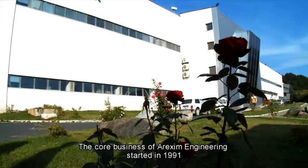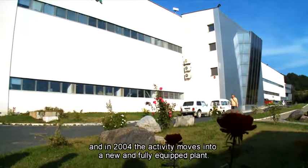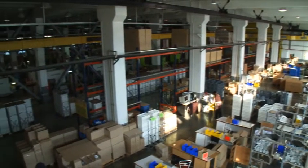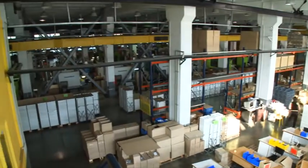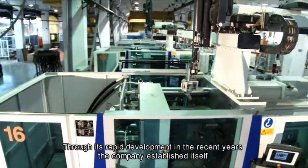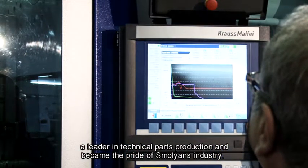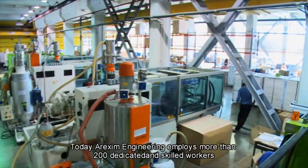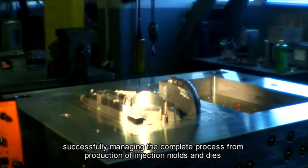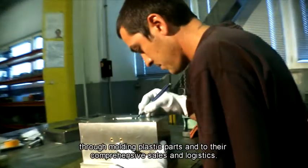The core business of Arexim Engineering started in 1991, and in 2004 the activity moved into a new and fully equipped plant. Through its rapid development in recent years, the company established itself as a leader in technical parts production and became the pride of the small business industry. Today Arexim Engineering employs more than 200 dedicated and skilled workers, successfully managing the complete process from production of injection molds and dies through molding plastic parts and to their comprehensive sales and logistics.